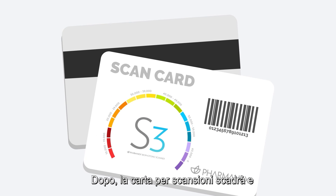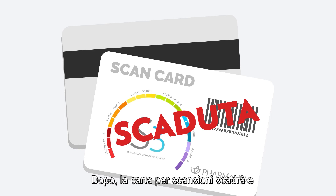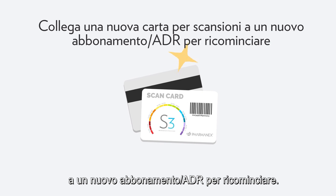After that, the scan card is considered expired and your customer will need to link a new scan card to a new subscription/ADR order to start again.